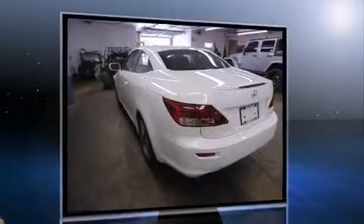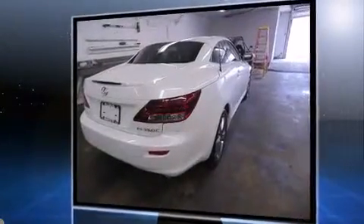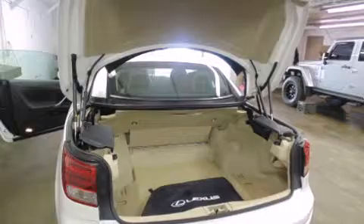Lexus made sure to keep road handling and sportiness at the top of its priority list. A 3.5-liter V6 engine pairs with a sophisticated 6-speed automatic transmission, and for added security, Dynamic Stability Control supplements the drivetrain.